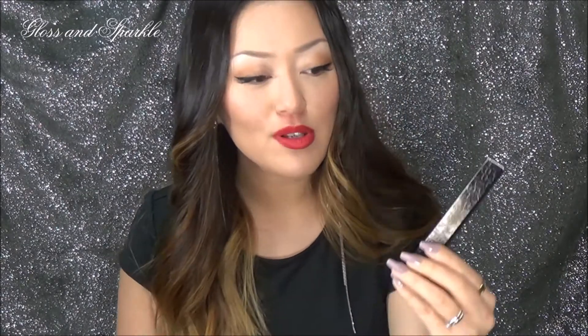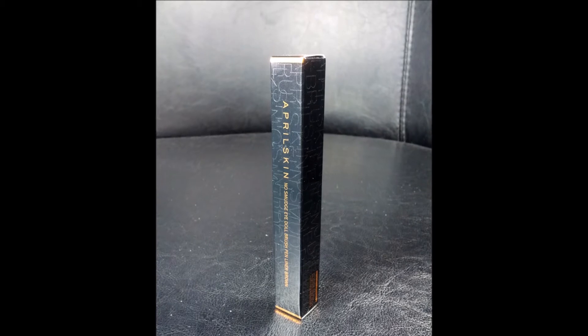One of the free products they sent is the April Skin No Smudge Eye Doll Brush Pen Liner in brown. This looks really really good. I tried it out and swatched it on my hand, but I actually don't use brown eyeliner, so I plan on giving it to a friend of mine who does look good in brown eyeliner. The applicator looks really nice as well.